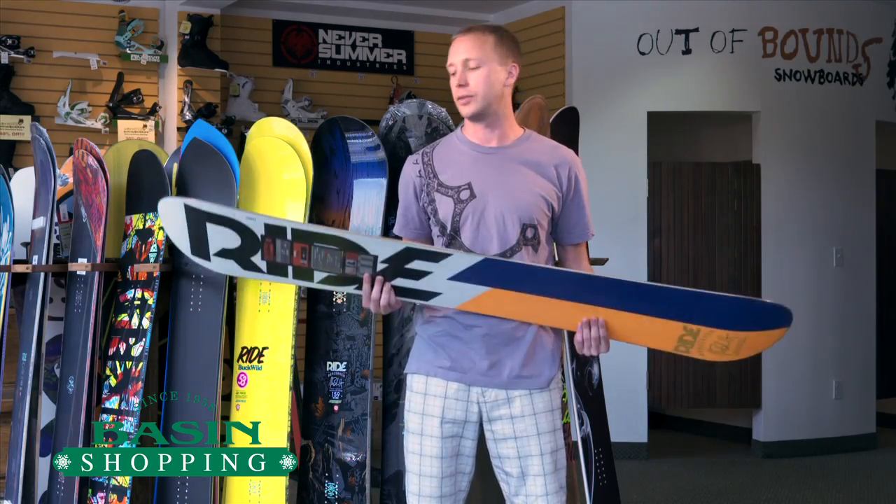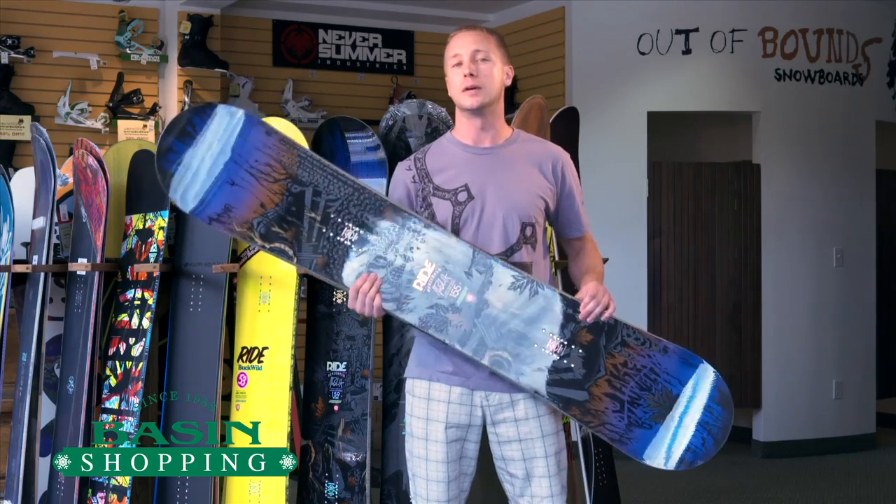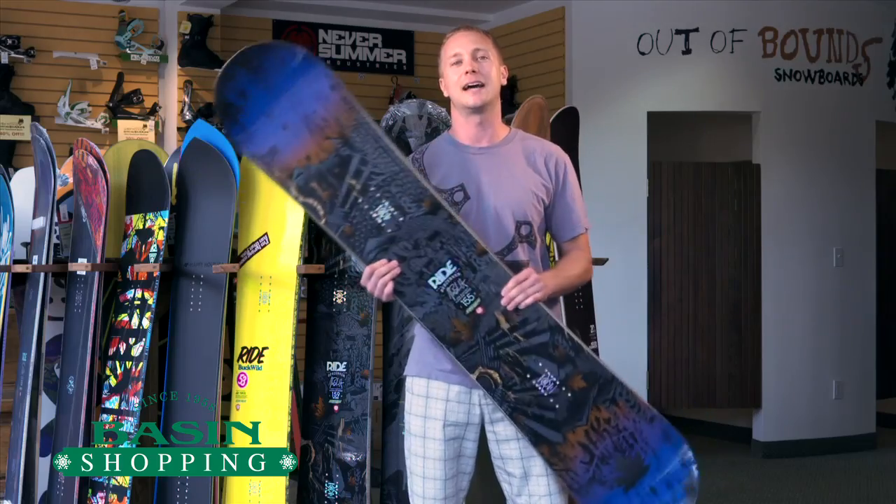If you're the guy that's gonna take some chances out there but looking for a board that's gonna be stable on the steeps, this board is gonna be for you. If you have any other questions, feel free to contact us.